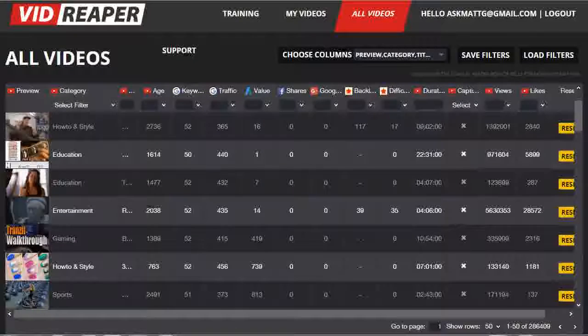The VidReaper engine harvests videos from the 60 million-plus YouTube videos ranked in Google, then it pre-qualifies them for you to get rid of any that don't have real profit potential and traffic. For those videos that do pass the minimum requirements, it then goes out and gathers all the ranking data you need and pops it into the database.